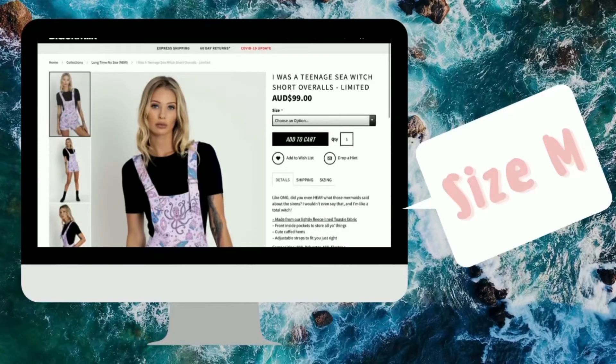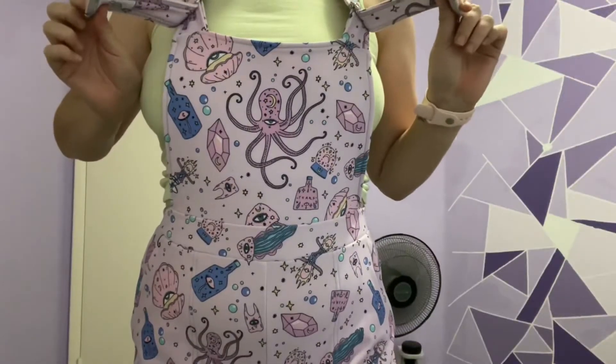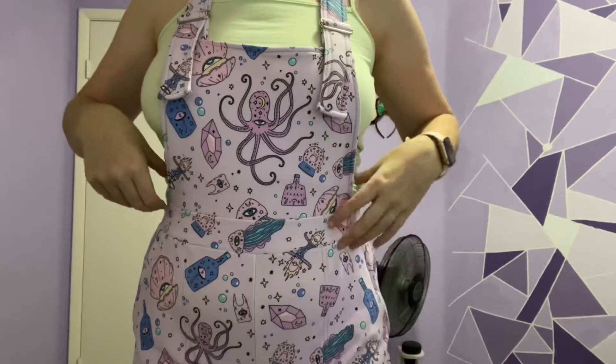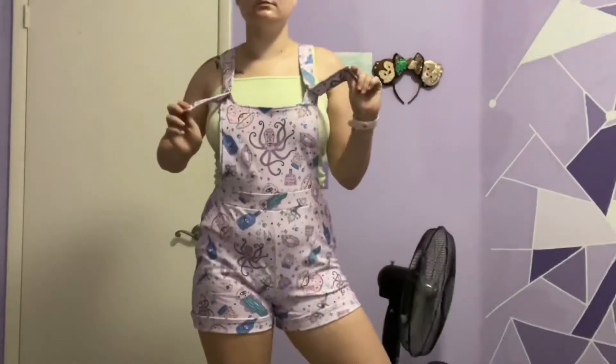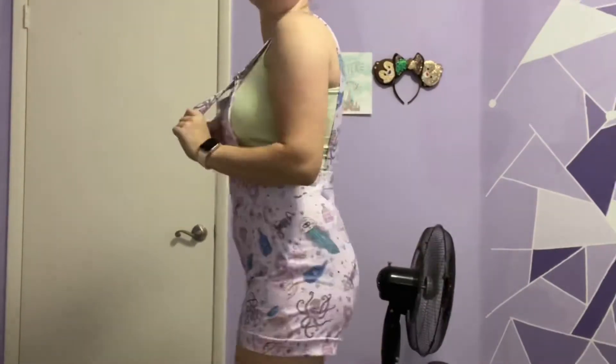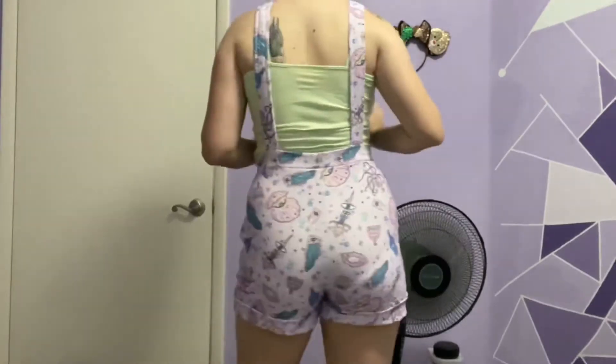Moving on to the short overalls. I love these. They felt a little bit more snug than the usual overalls that I grab, but I'm sure they'll stretch out as I wear them. The print is just amazing — I haven't seen them put it out before so I think it's new. Love the color. Everything about it is great.